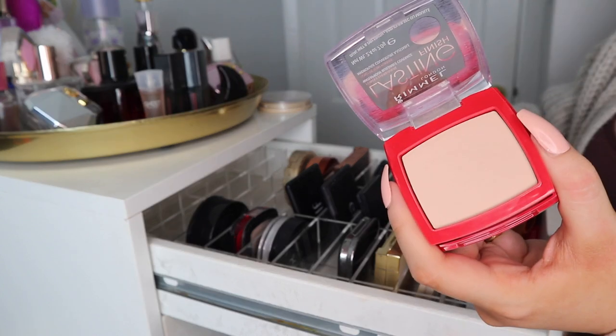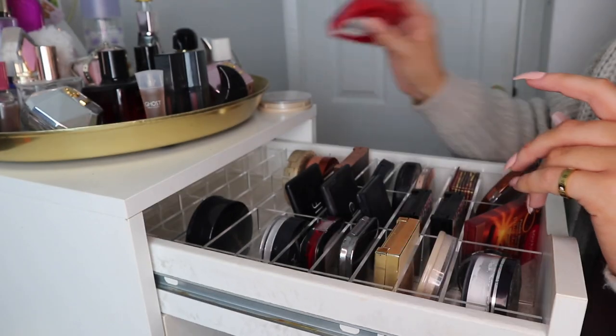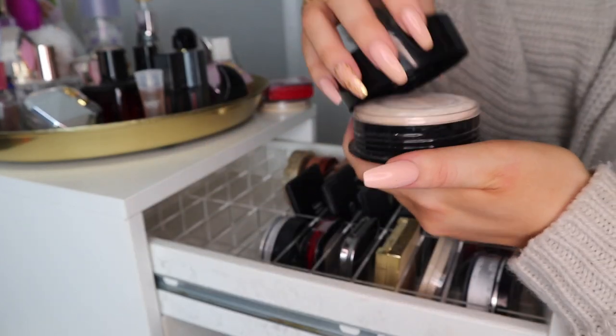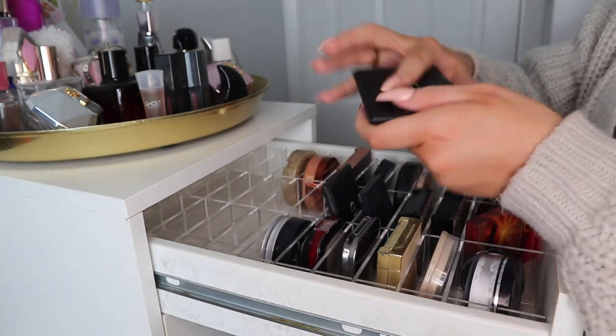The one thing I never ever use is this Rimmel Lasting Finish powder. Between the two, I'll go for the L'Oreal — I won't use the Rimmel. And this Max Factor loose powder I'm just never going to use either.